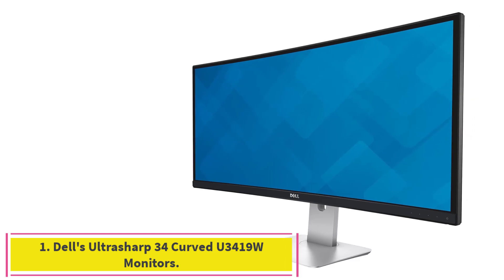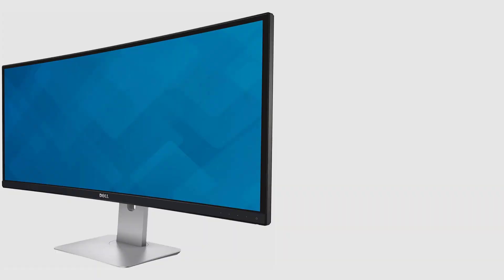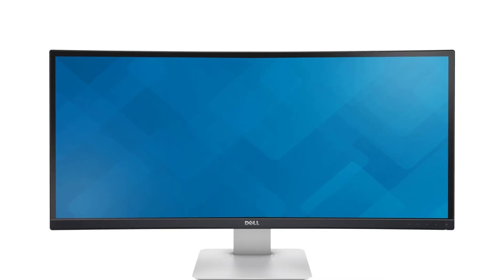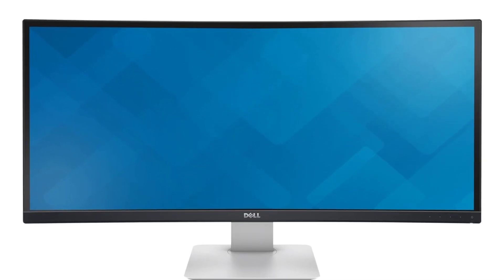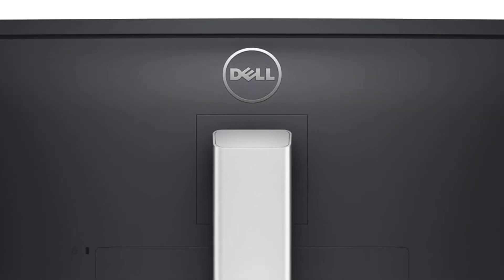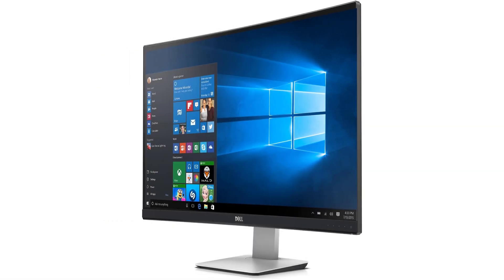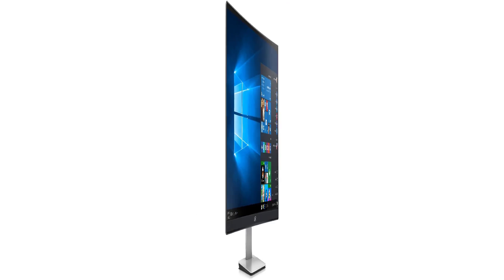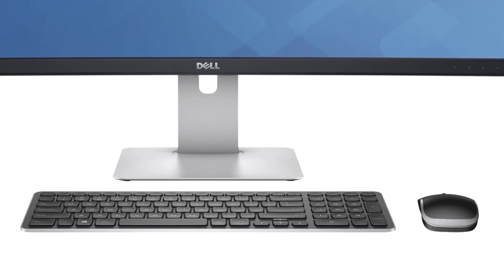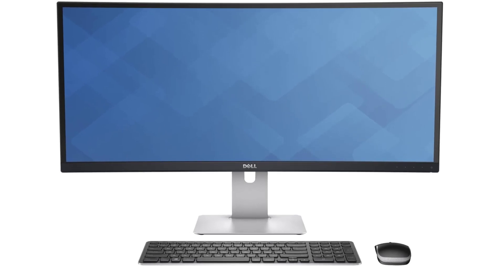Starting at number 1: Dell's Ultrasharp 34 Curved U3419W monitor. The Dell Ultrasharp 34 U3419W is an outstanding ultrawide that will fit most purposes and satisfy owners for many years. Its reasonable size and resolution keep the price outside the $1,000 plus range of the biggest and most expensive options.